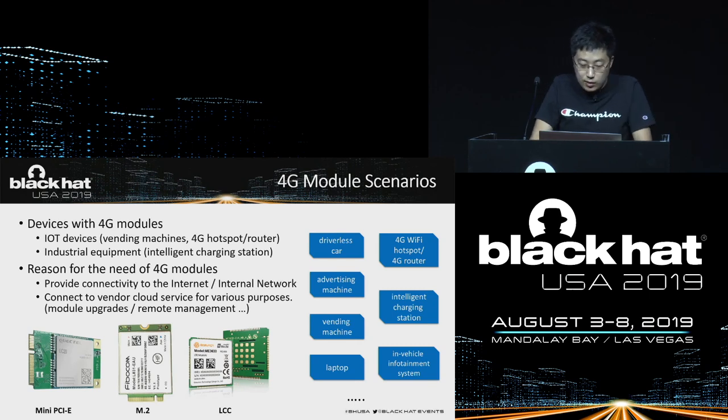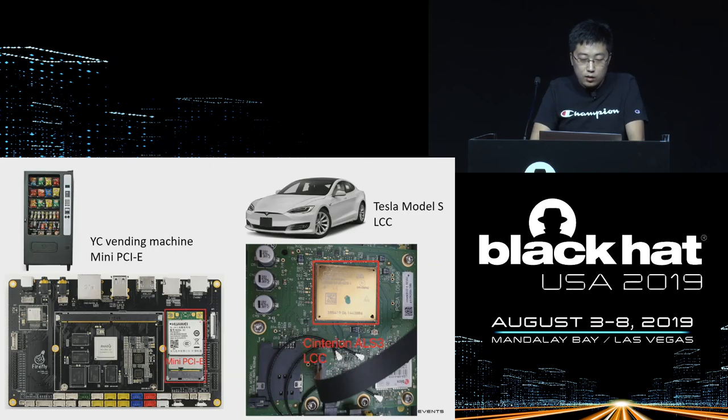There are mainly three interfaces, but the internal structure is the same. On the left is the circuit about the structure of a vending machine — we can see a module with a mini PCIe interface. This is actually an ARM processor motherboard running Linux or Android. On the right is the Tesla Model 3's 4G module, which implements navigation, mobile, remote control, upgrade, and other functions. The module is attached directly to the motherboard.